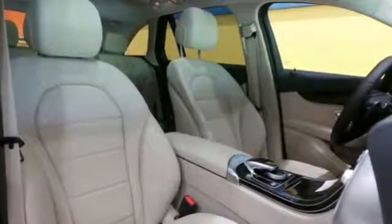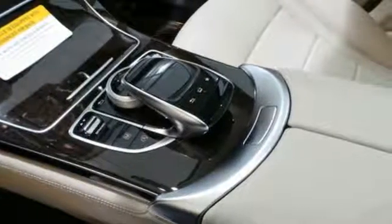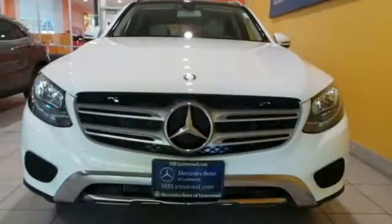The 9-speed automatic transmission, 2-liter turbo engine, eco start-stop system, and dynamic select give you authority over the roads you roam. Quality and precision top to bottom. This GLC is ready for a test drive.